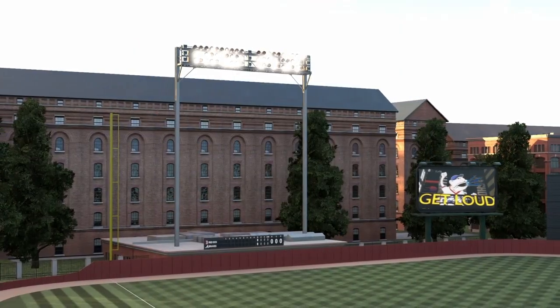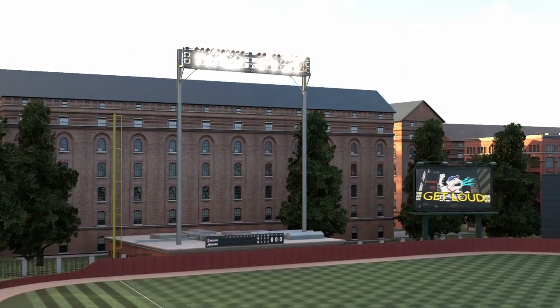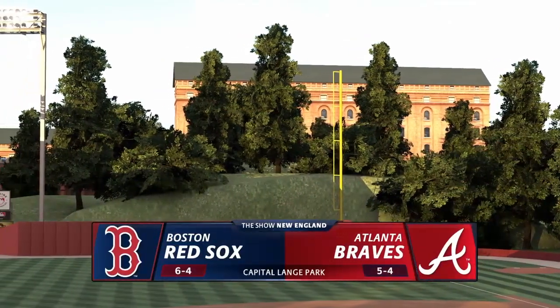Capitol Land Park spring training baseball coming your way — it's the Boston Red Sox going up against the Atlanta Braves.